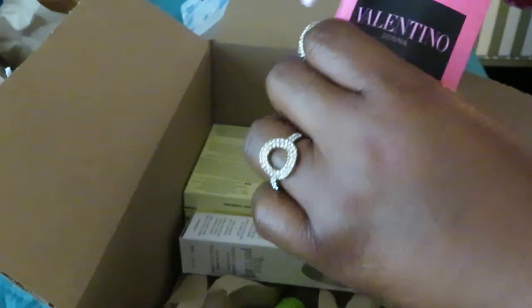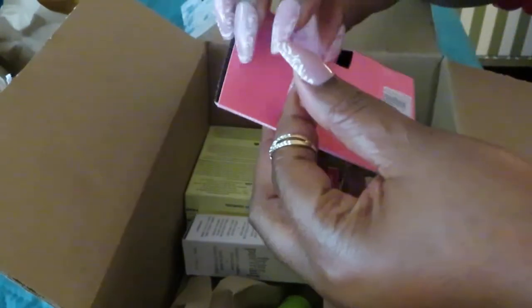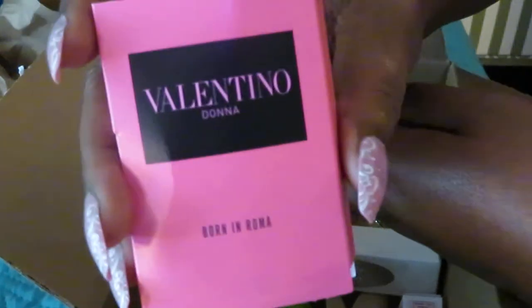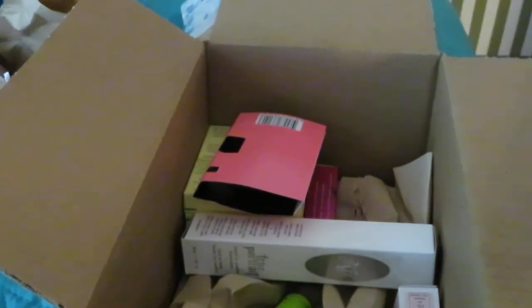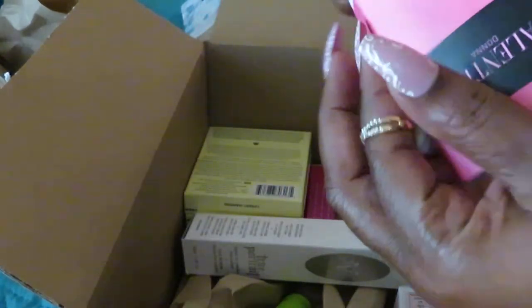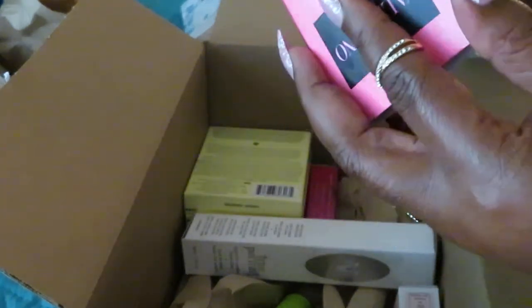This is Valentino Donna. Let me see how this smells. I'm just going to put some on my arm. Ooh, that smells good, Valentino. Okay, I see what the hype is all about. Definitely smells good.